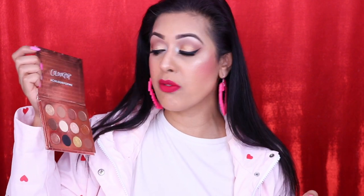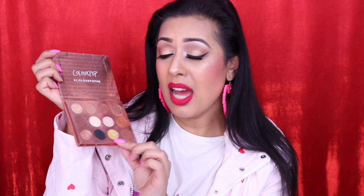Moving on to eyeshadow palettes. The ColourPop I Think I Love You palette — I have used this to death. Out of all their eyeshadow palettes released over the past six months, this is my favorite. It's golden, warm tones, neutrals, mattes, shimmers — everything people gravitate towards daily and for going out. That yellow gold is just gorgeous and I used it a lot over the holidays, throwing on a bit of glitter and that was it.